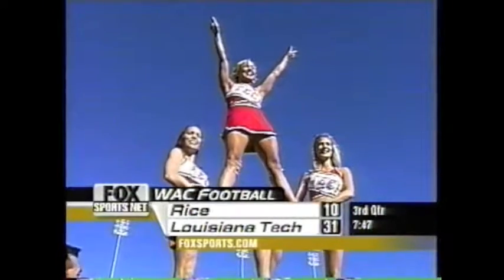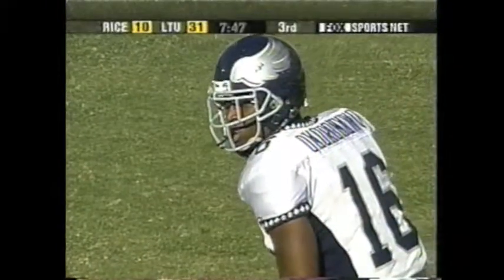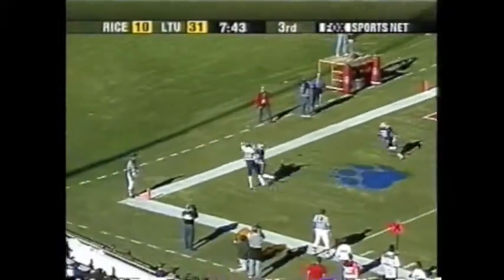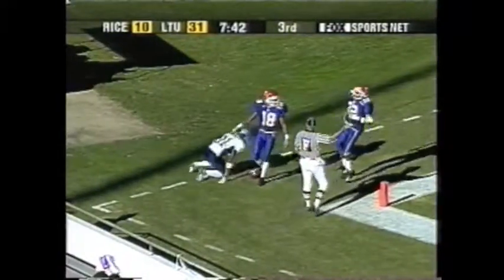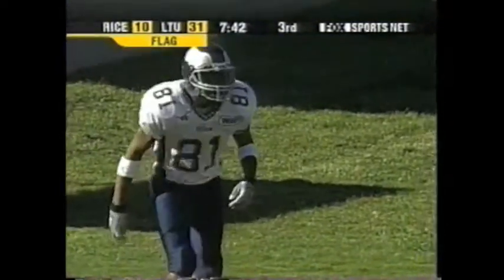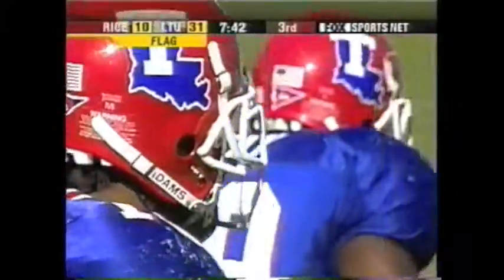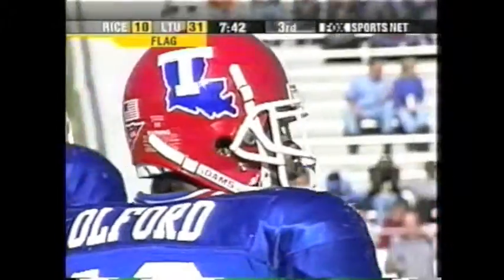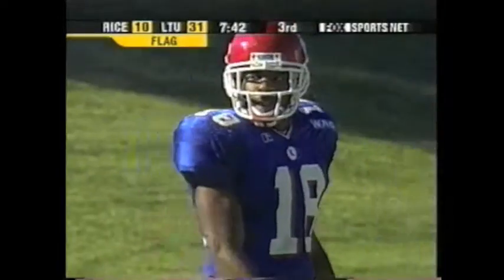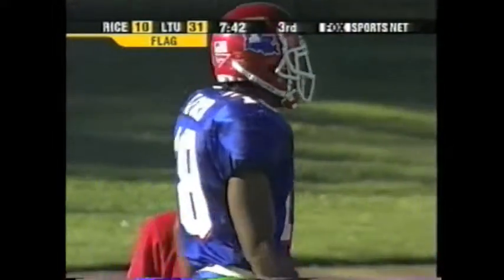Third down and goal to go from the five. Okoronpo is back in — he had his shoulder dislocated. Third and goal from the five. Hearn to throw it. Booth cannot find a handle — flag on Louisiana Tech and on the defender, Olford, Jason Olford. And if that indeed is it, it'll be first down and goal to go. They're definitely going to get Olford here for the penalty.